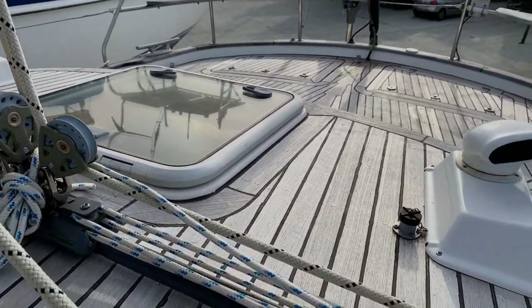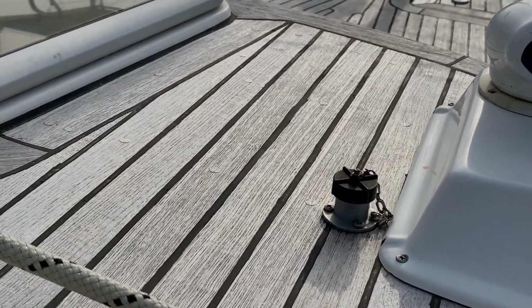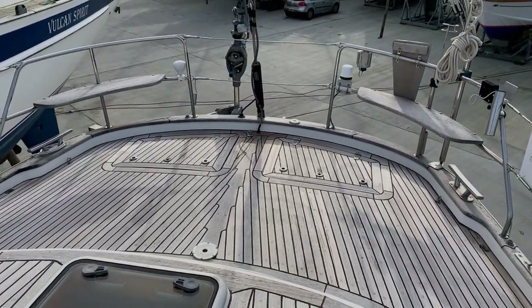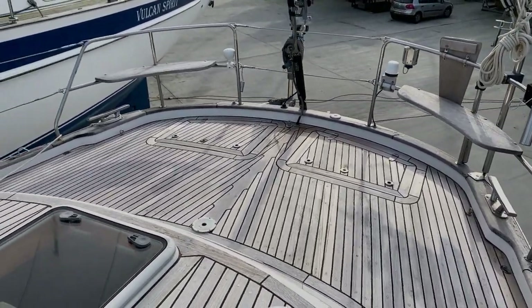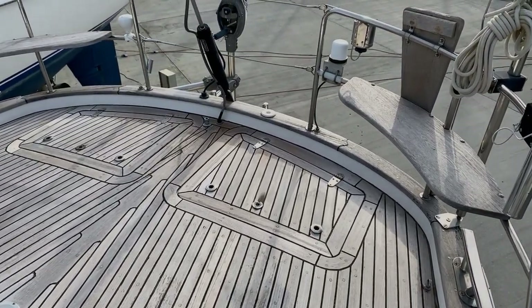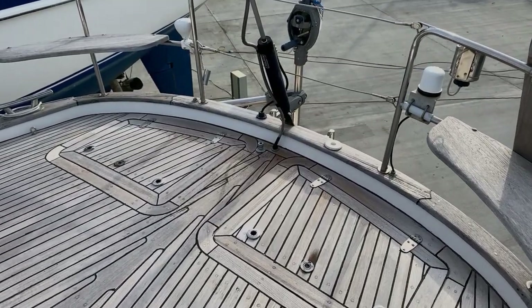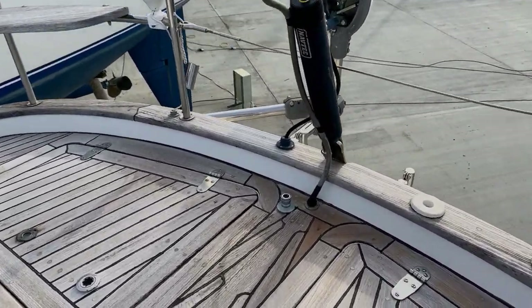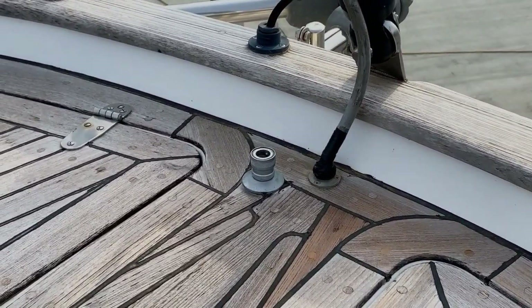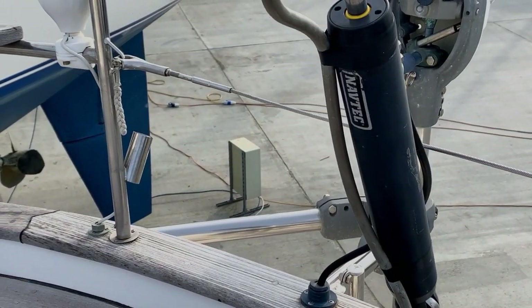We have two deck wash outlets for washing the boat down with salt water. Looking back at the 46, the stern narrows slightly, which is very good for following seas - the boat doesn't get picked up quite as much. There are two weatherproof lockers here on deck, quite deep, for fenders, lines, etc. The rear benefits from a freshwater shower on the transom. There's a stainless steel swim ladder as well. Coming up, we can see a hydraulic backstay tensioner which is manually controlled in the cockpit.